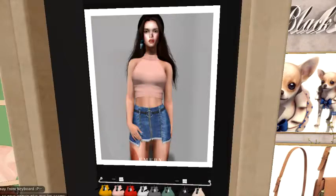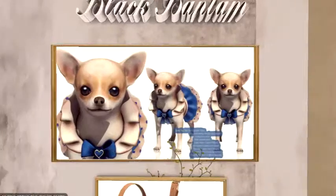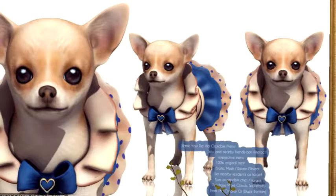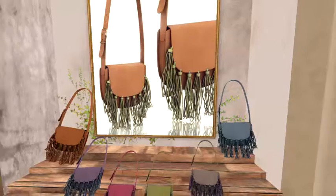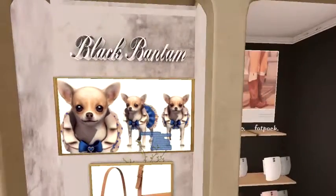Lots of different colors to choose from. Another guest designer — this is Black Batman — and they have some really, really cute animals that will actually wander with you that you can take with you. The neat thing about these is they will actually interact with people around you. I really love their animals — you guys gotta go check out their animals, they're fabulous.